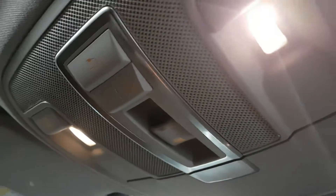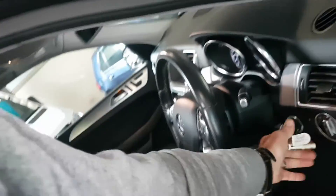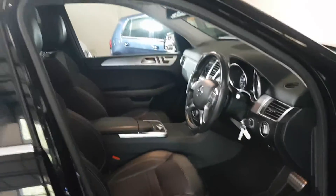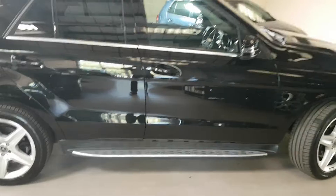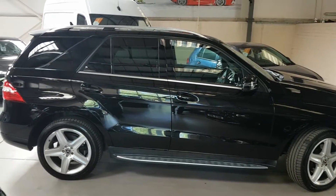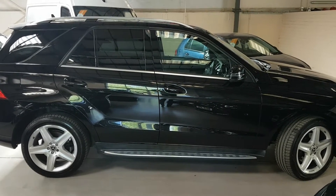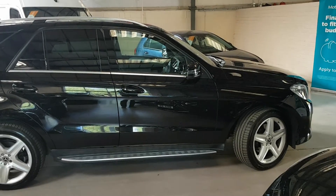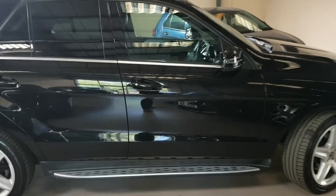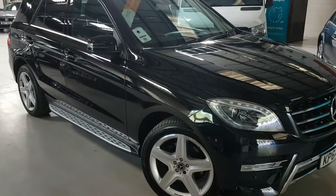So there you have it — a lovely Mercedes ML250 AMG Line Premium, just three owners, full Mercedes history, and two keys. Please do pick up the phone to make an appointment rather than just turning up. The only reason we say it is we don't want people making long journeys only to get here and find it's sold. Thanks for looking.